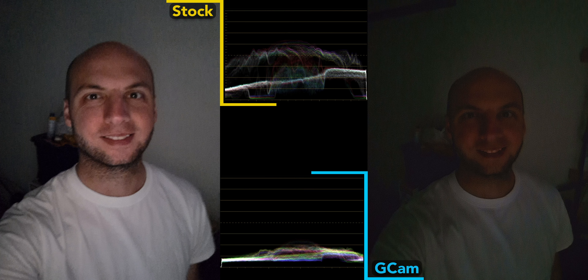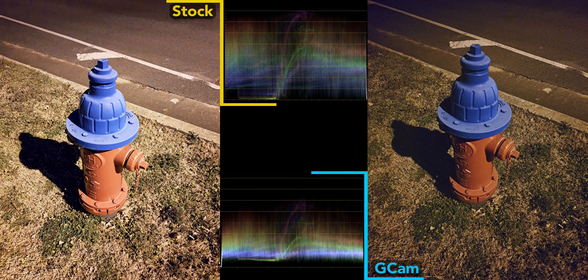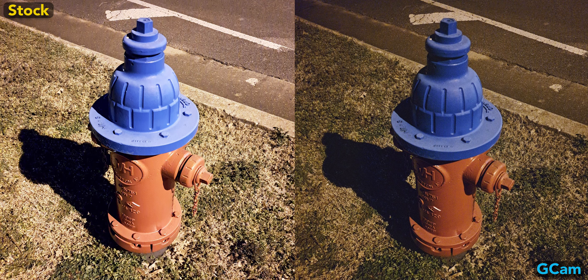Night mode is usually even worse using Gcam. Here's a selfie from the main camera in a very dark room, and the stock camera really does a great job — if anything, it's a little too bright and almost unnatural. Gcam is unusable. Quality falls off a cliff when shooting in night mode using the selfie camera. At least the Samsung camera is probably bright enough, but it's still extremely noisy and blurry.